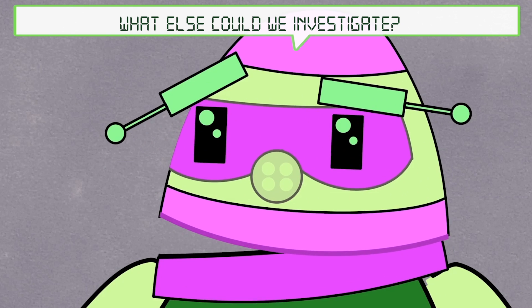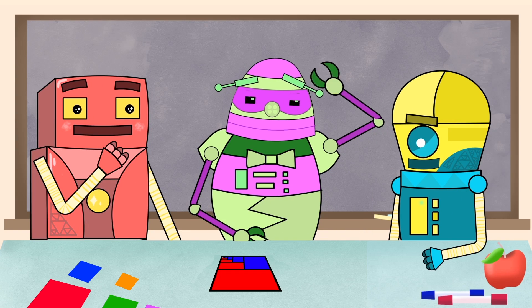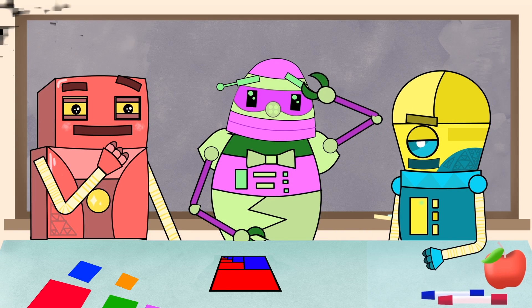What else could we investigate? Did I really prove it? I think you did — you proved it visually. Thanks! Alright, let's do this.